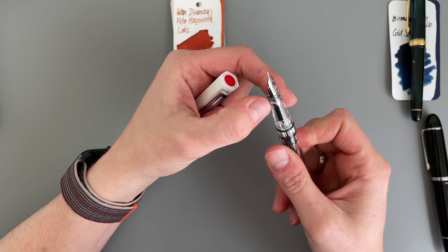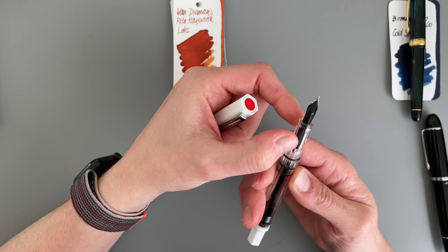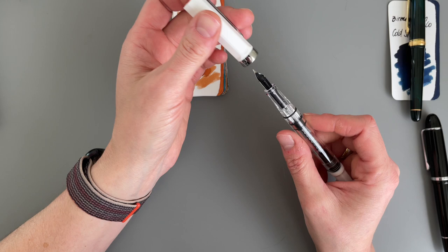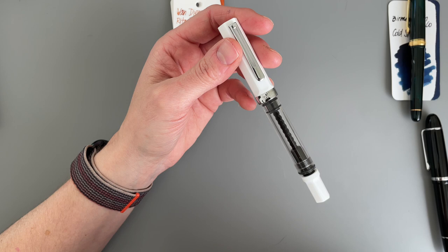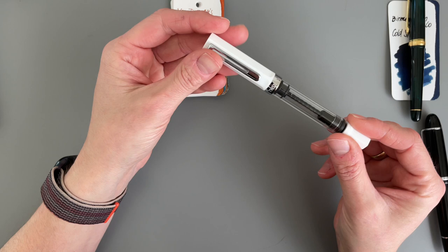This one has a broken section — you can get those from Twisbi — but it still works, so I can use it. Somebody said on their video that they wanted to try a Twisbi 1.1 stub. Once I'm done trying this, I am happy to pass this along to someone and lend it to them for a while. So I want to try this one.